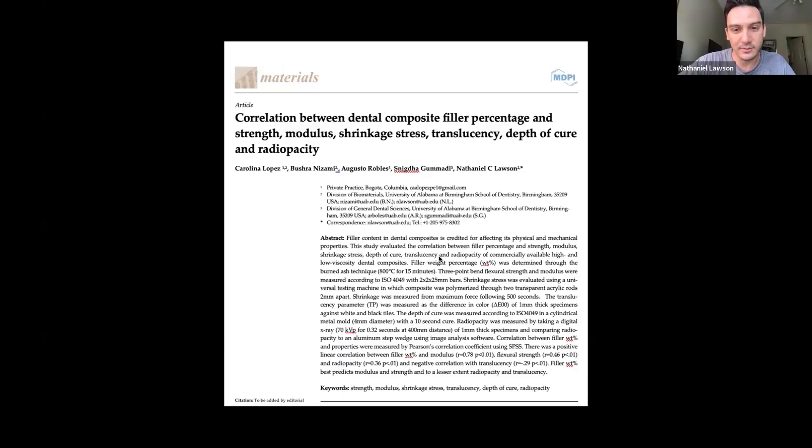When I saw the question about important properties we test of dental composites in our lab, I thought it was funny — literally just last weekend I was submitting a paper on this. It's not published yet, literally just submitted last week. It was work we did last summer with Carolina, who was starting as a new resident. I wanted to have a project for her, so I just ordered a whole bunch of commercially available composites from the major manufacturers and tested a whole bunch of properties we can do in our lab.